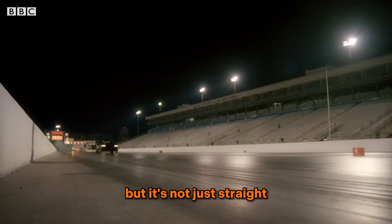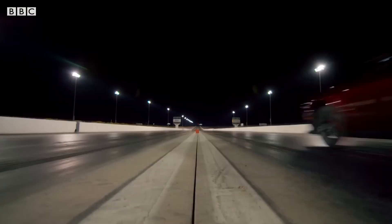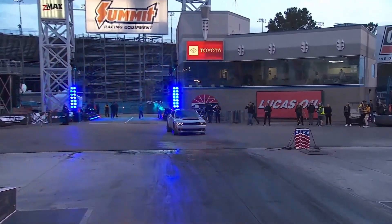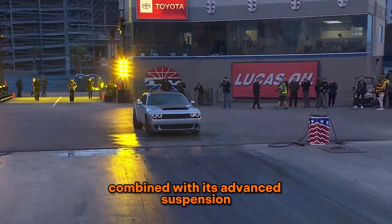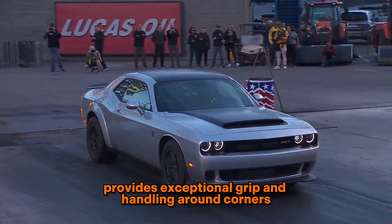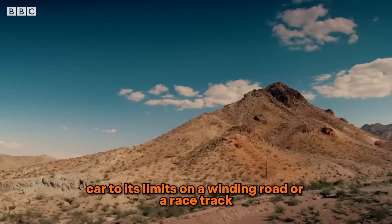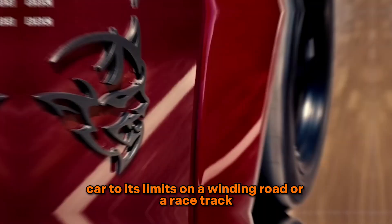But it's not just straight-line performance that the Demon 170 excels at. The car's wide-body design, combined with its advanced suspension and performance tires, provides exceptional grip and handling around corners. It's a thrilling experience to push this car to its limits on a winding road or a racetrack.